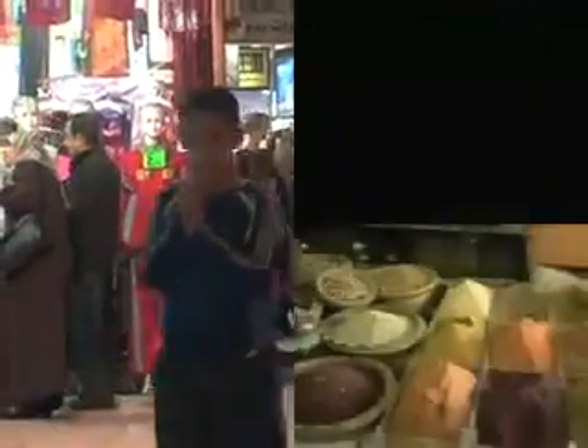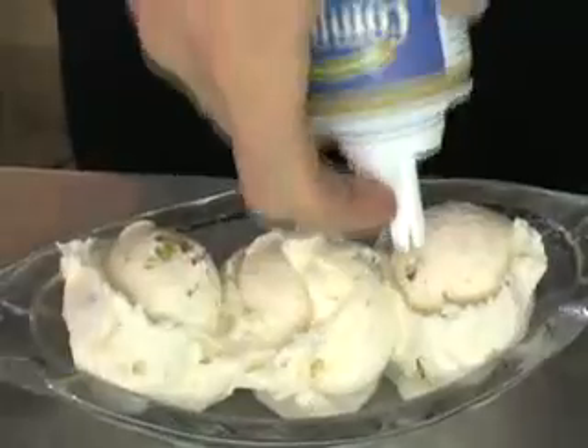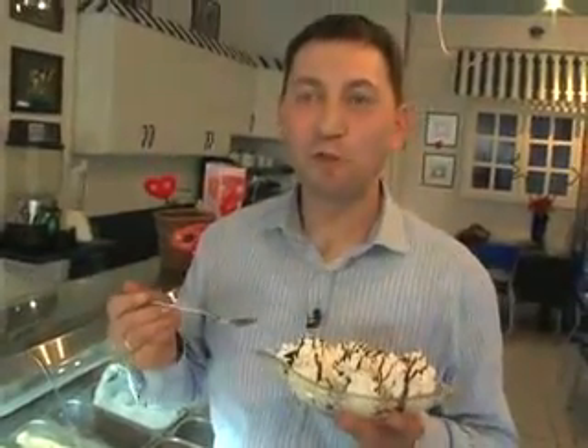At night, downtown Aqaba comes to life. It's just a five-minute walk from the hotel. You'll find everything — clothes, souvenirs, snacks. Here at Gelato, you can have Arabic gum-flavored ice cream. It's a similar taste to Turkish Delights. Yummy.